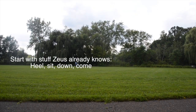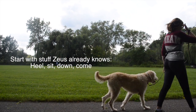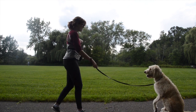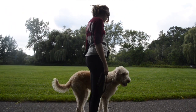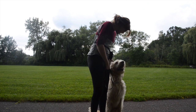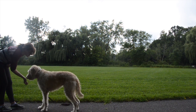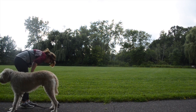Good boy, sit. Good, heel. Good boy, sit. Very good boy. Up! Good, bow. Bow! Good boy.